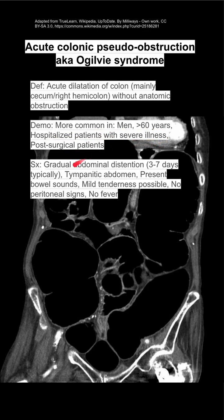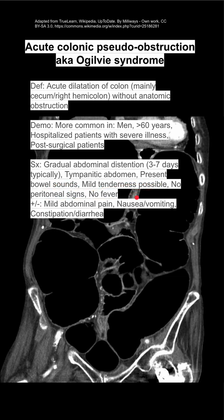Symptoms: patients have gradual abdominal distension that happens over three to seven days typically. They can have a tympanic abdomen, present bowel sounds, and mild tenderness is possible. They usually don't have peritoneal signs and don't have fever.